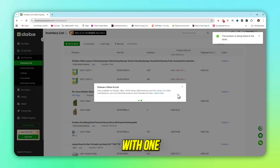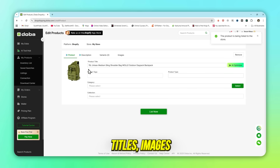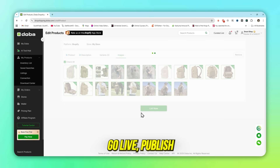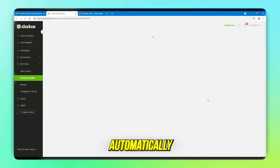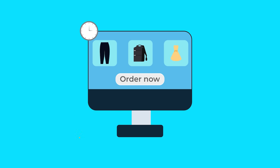Import to store: with one click, import products into your store — titles, images, and descriptions are pre-optimized. Go live, publish your products, and start selling. Order fulfillment: when a customer buys, Dooba automatically routes the order to the supplier, who ships directly to your customer. You keep the profit. That's it — a complete e-commerce store in minutes.